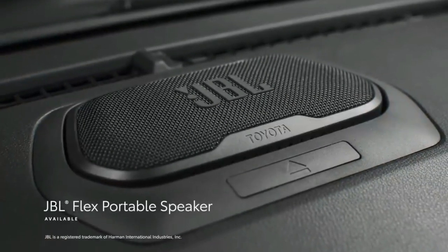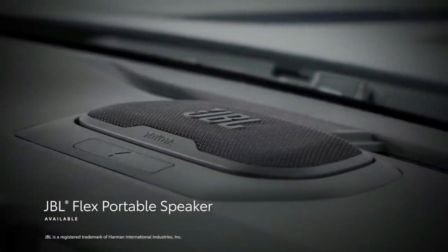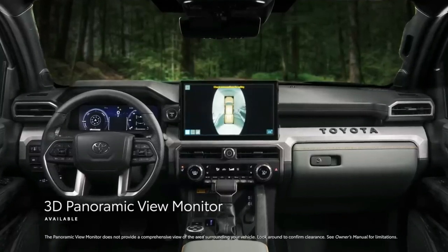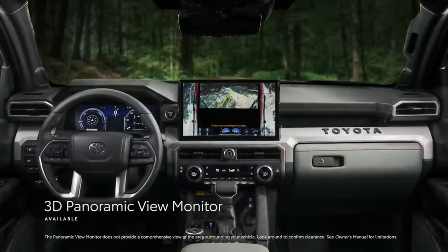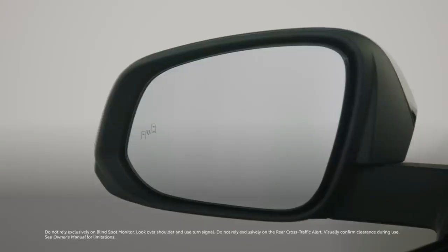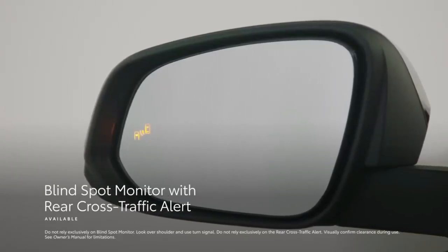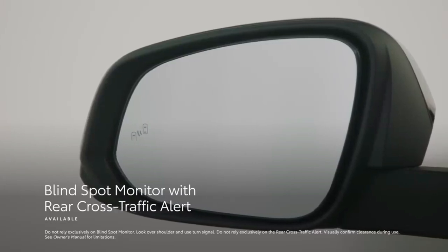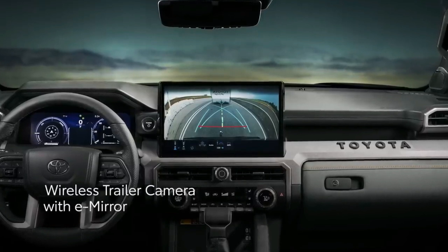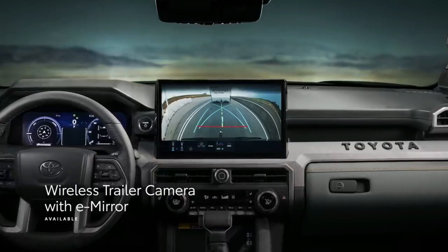Tacoma also features an available JBL Flex portable speaker, allowing owners to take their tunes along during outdoor activities. For driving convenience, Tacoma can be equipped with Toyota's first 3D panoramic view monitor and a multi-terrain monitor to help navigate hazards. The Blind Spot Monitor system extends its detection zone when a trailer is attached, and the trailer reverse assist with an available wireless trailer camera and E-Mirror support automatically controls steering inputs when backing up a trailer.